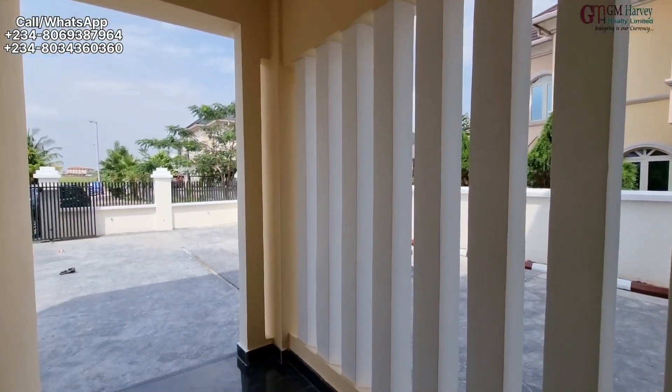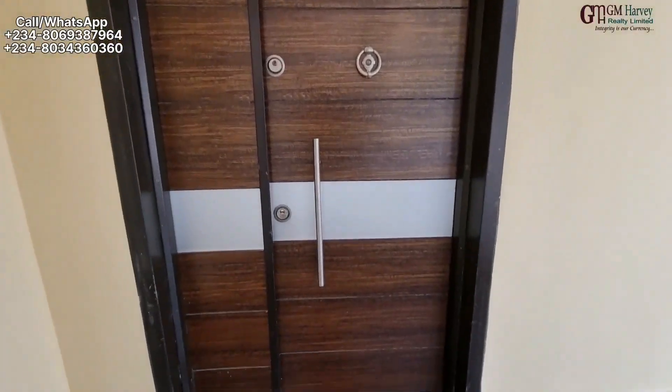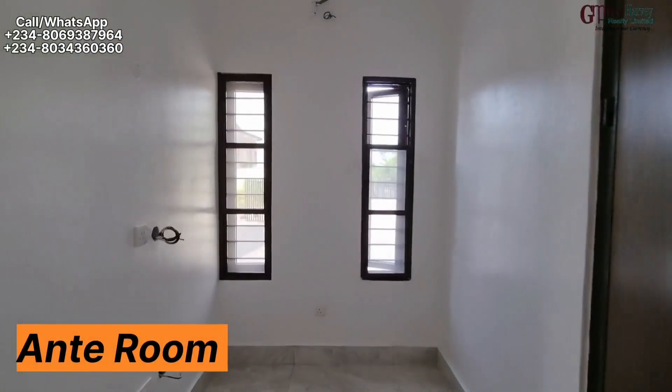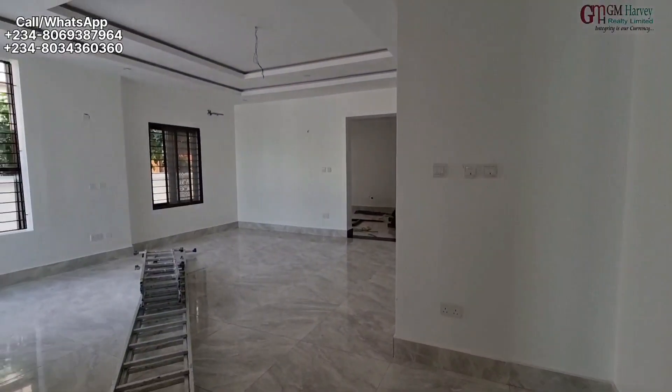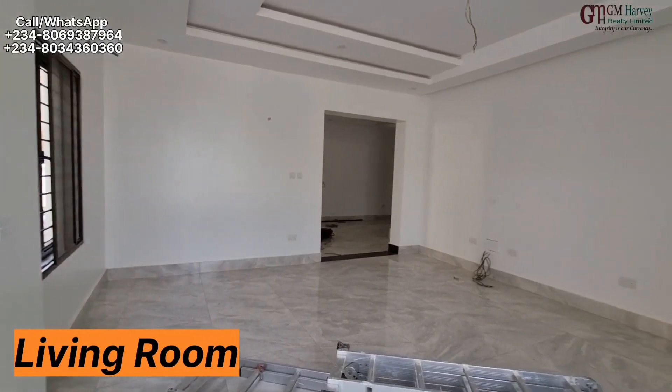Very nice design here at the entrance. And the security door — so this is secured. This is the ante room. We have two windows for lighting and air, and we enter into the living area, which is quite spacious.